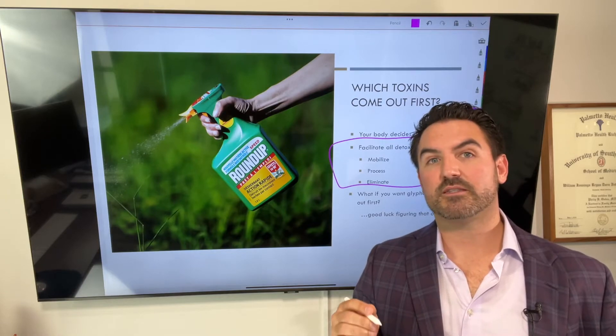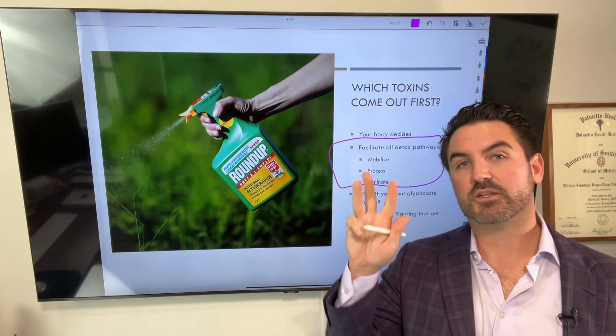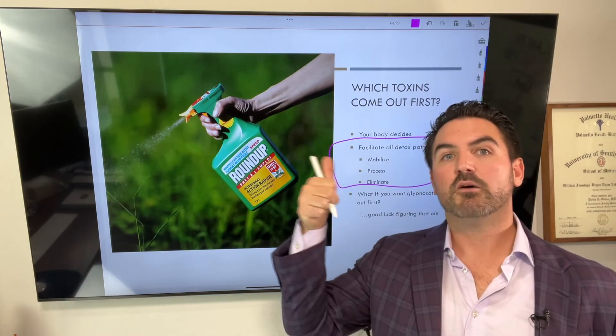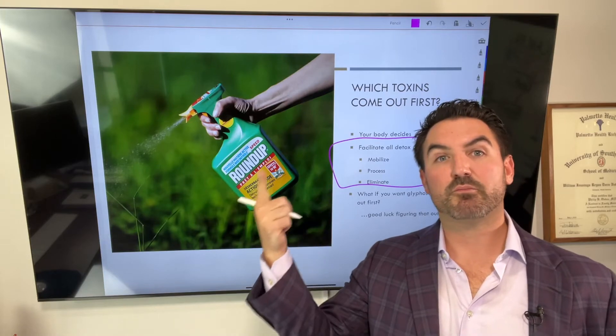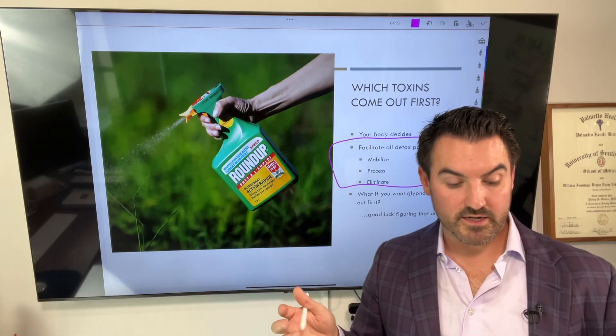In order to do that, we have to facilitate all the detoxification processes. The three main phases I break detoxification into are: you have to mobilize the toxin, then you have to process the toxin, and then you have to actually eliminate the toxin — get it out of your body.